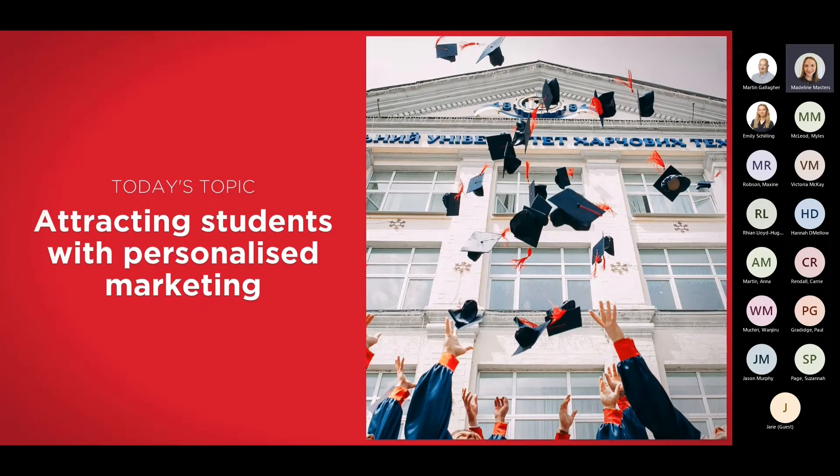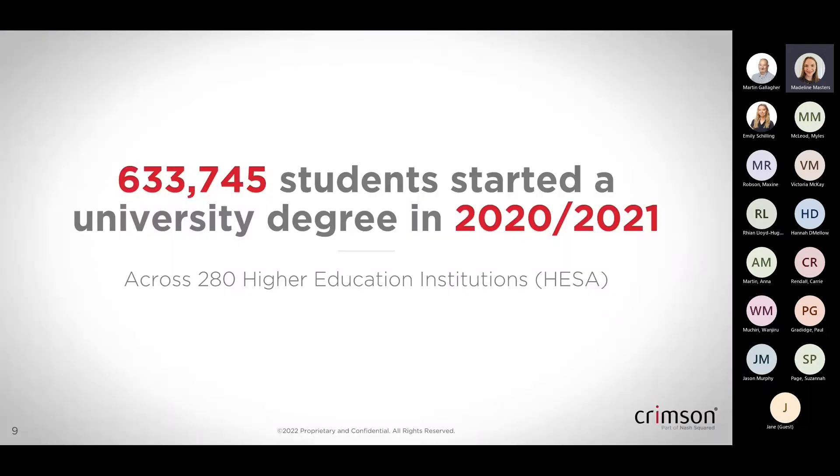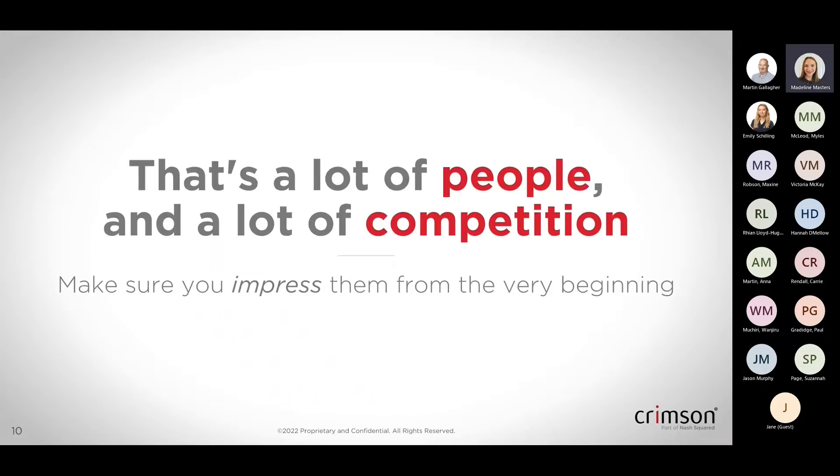So that was a little bit about us and what we do. Today we are looking at exploring how you can attract students through personalised marketing and how that can improve that experience and engagement across the whole application process. In the previous academic year — 2020-21 — 633,745 students started their university degree across 280 higher education institutions. That's a huge market, but it also means there's a lot of competition. The attraction process and how you engage with prospective students from first interaction all the way through to submitting that application is really important, and can be a huge factor in how they make their decision on which university to attend.